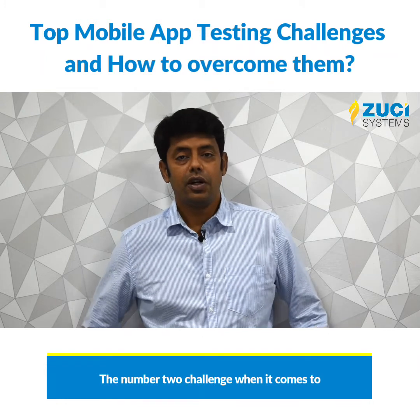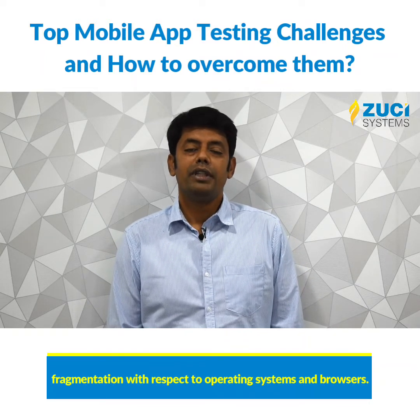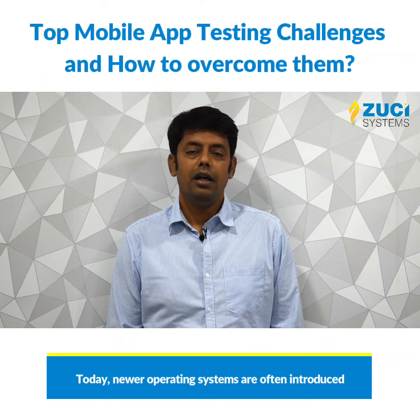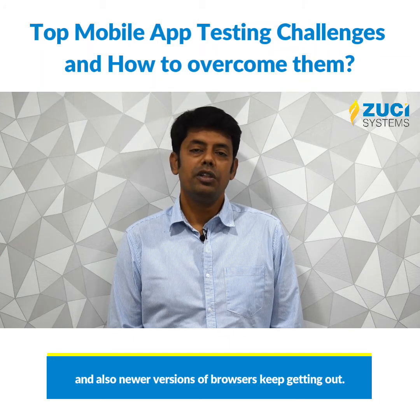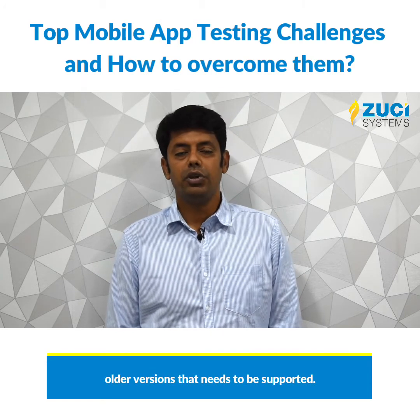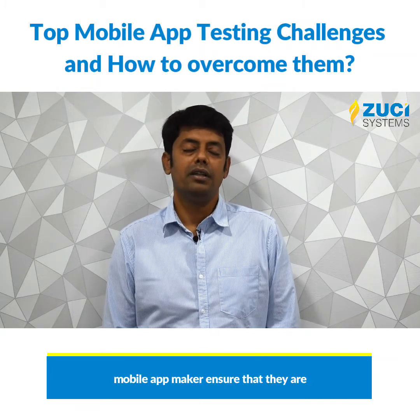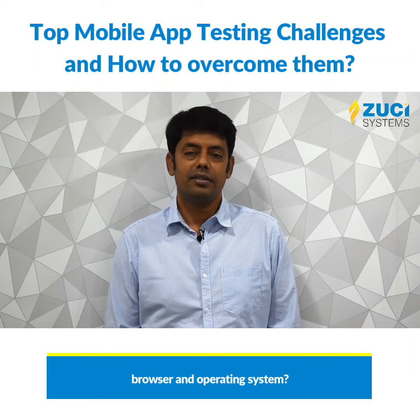The number two challenge when it comes to mobile testing is fragmentation with respect to operating systems and browsers. Today, newer operating systems are often introduced and newer versions of browsers keep getting released. On top of that, there are also older versions that need to be supported. So how does a mobile company or app maker ensure they are able to support any version of browser and operating system?